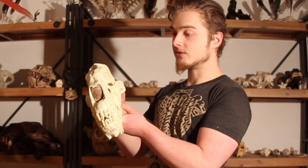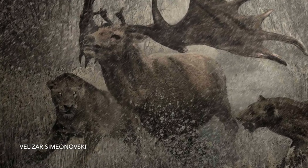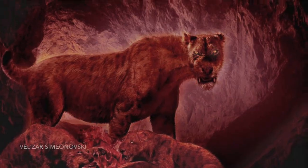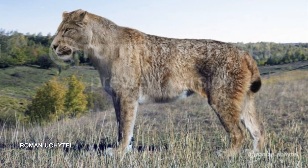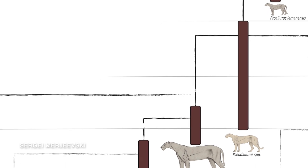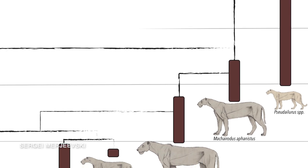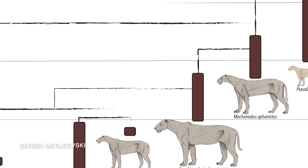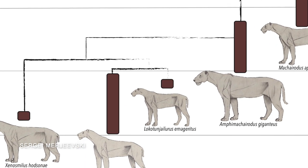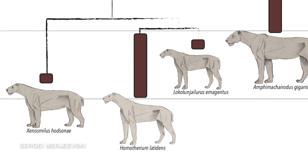This animal lived on the plains of Beringia, northern Europe, the North Sea, all the way through to North America, where it gave rise to a different subspecies called Homotherium serum. Its evolutionary history likely started with a Machairodus-type animal, and I believe that Lokotunjailurus, which was an African animal, was the initial design from which these animals became derived.